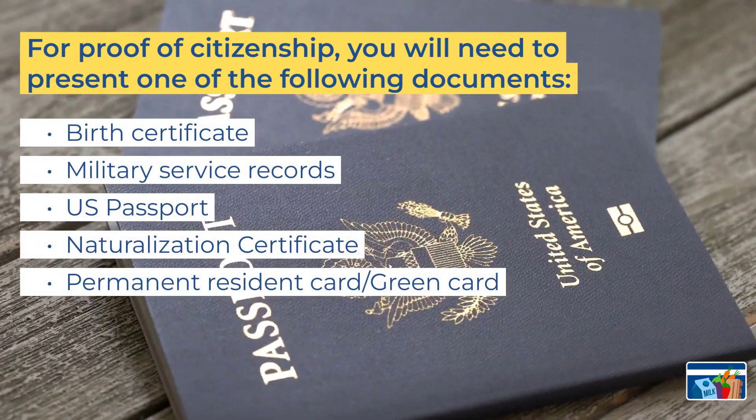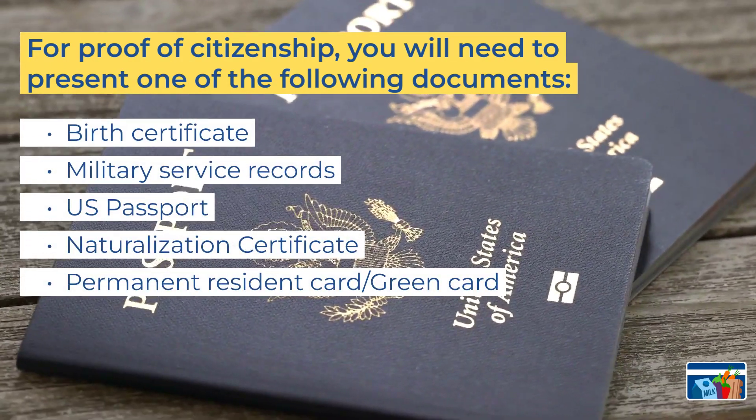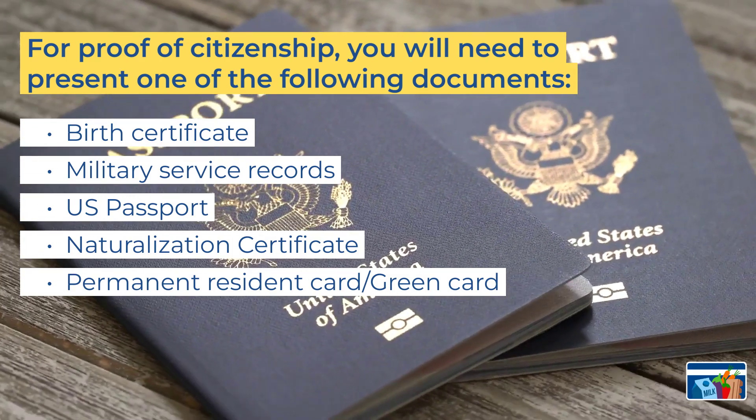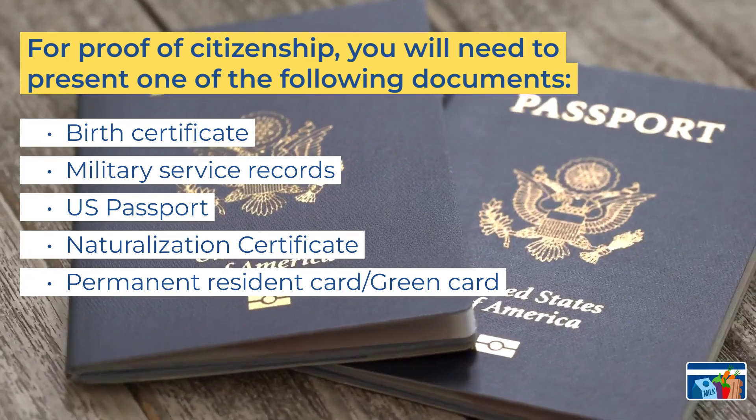For proof of citizenship, you will need to present one of the following: birth certificate, military service records, U.S. passport, naturalization certificate, permanent resident card, or green card.